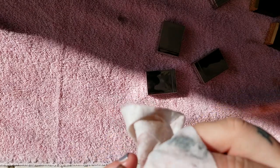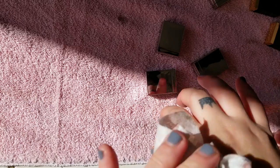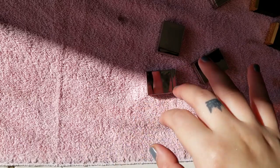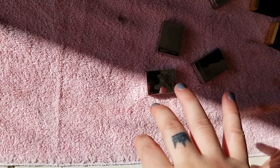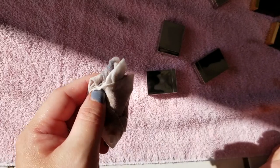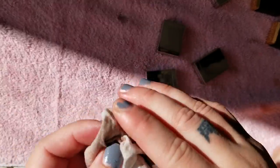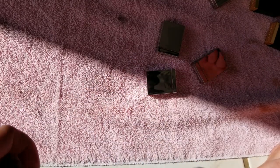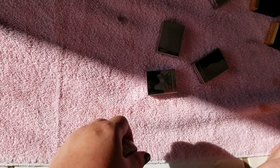That is all of my single eyeshadows. Thank you so much for staying with me and watching all of this and seeing the swatches. I hope you enjoyed it. I don't know exactly what's next in my collection videos — I think I still have blushes left, and then I have tons of lipsticks including lip gloss, liquid lipstick, and cream lipsticks. If you would subscribe to my channel, that would mean so much to me. Have a good day, bye!